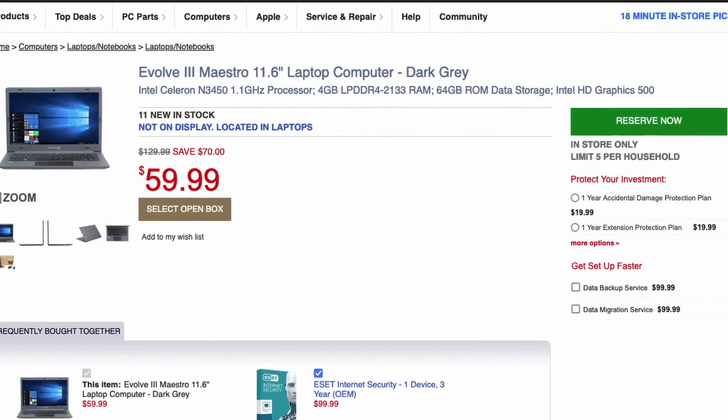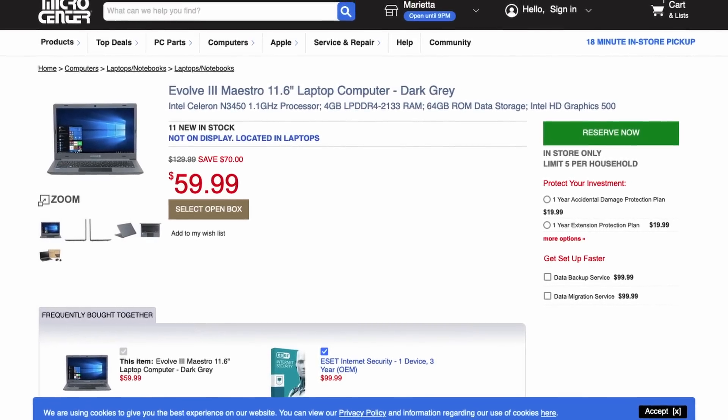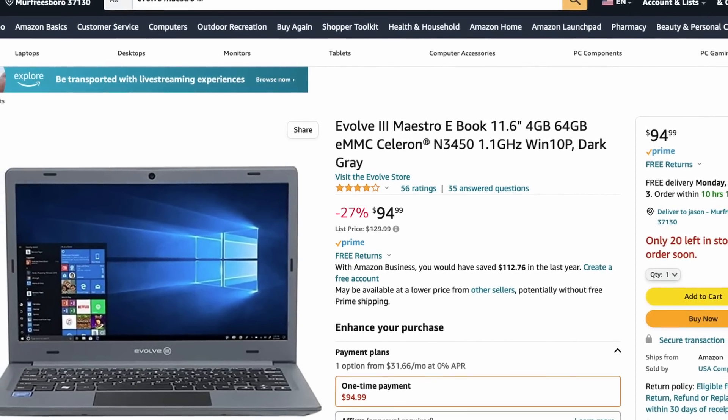Now let's talk about the cost difference between the two systems. If you purchase the Evolve laptop at Micro Center you can pick those up for about $60 plus taxes. Through Amazon you're going to pay somewhere around $90 to $100 plus taxes. With the laptop, that's actually everything you need to get started — you get the computer, the monitor, the keyboard, a built-in real-time clock, the battery, and it natively runs off 12 volts, so no buck converter needed.